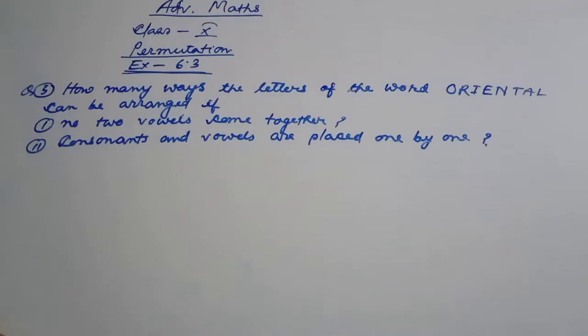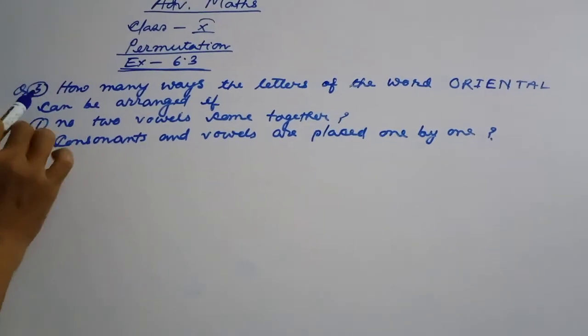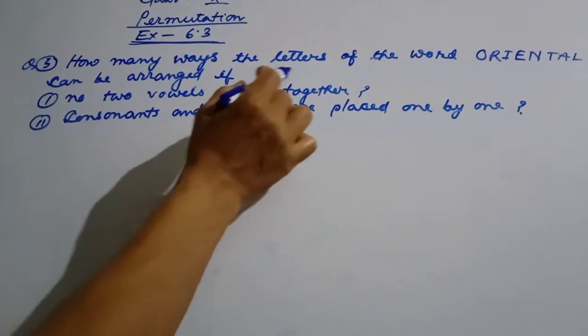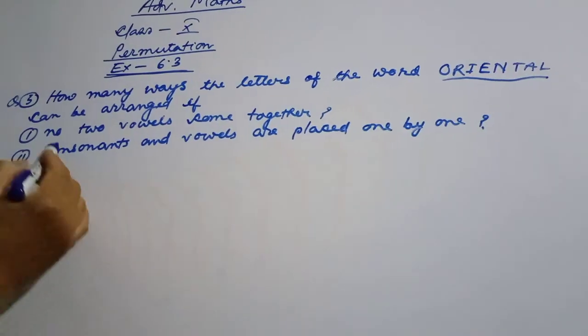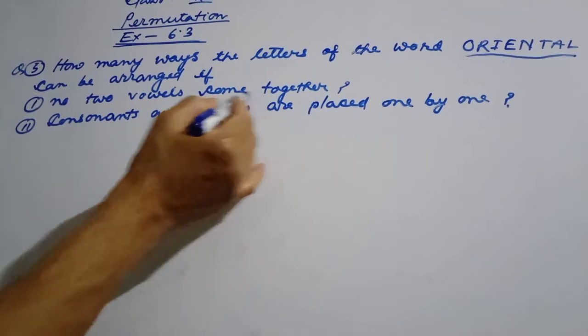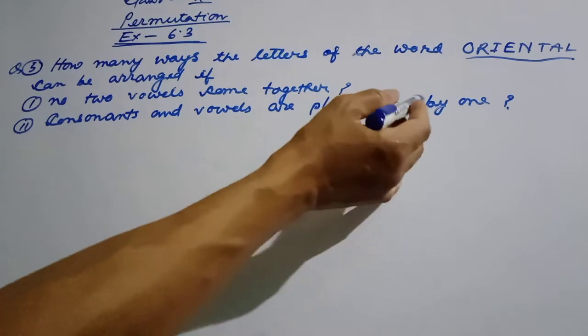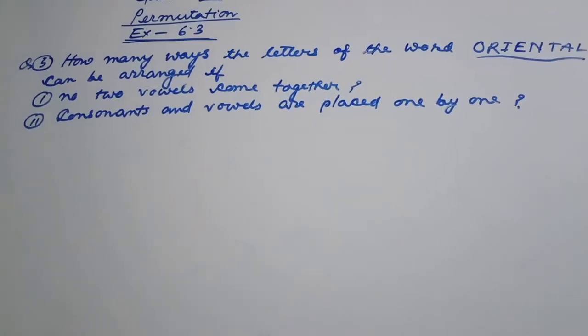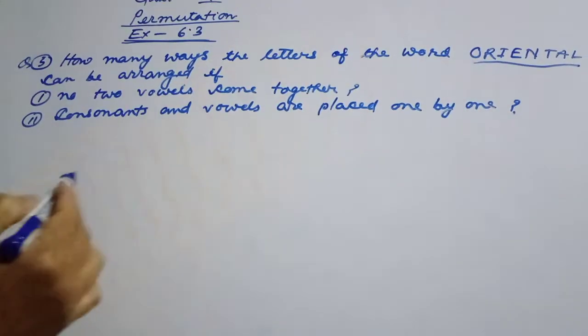How many ways can the letters of a word be arranged if no two vowels come together? The question asks which are the consonants and which are the vowels, and they must alternate one by one.